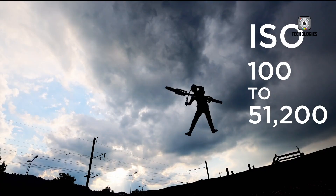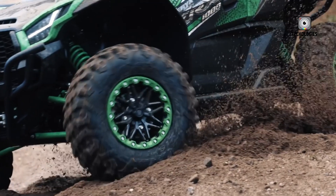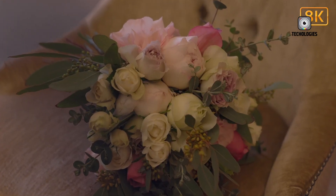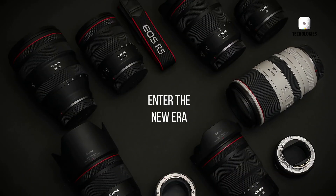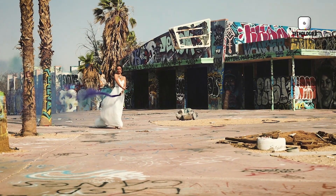The R5 Mark II is set to offer both mechanical and electronic shutters, providing photographers with the best of both worlds. The mechanical shutter is expected to deliver up to 12 frames per second, while the electronic shutter could reach an impressive 30 frames per second. This dual shutter system provides photographers with the flexibility to adapt to various shooting scenarios, from fast-action sports to more controlled studio environments.